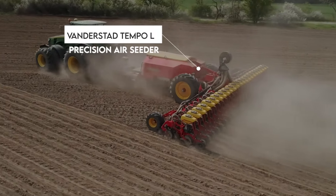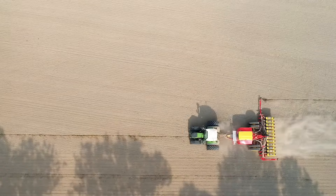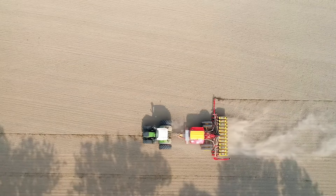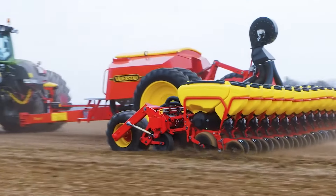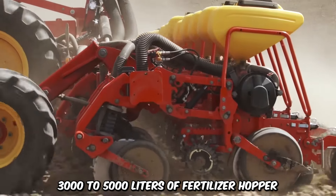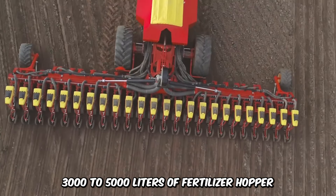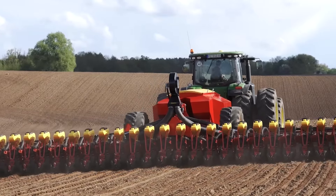The Van der Staad Tempo L Precision Air Seeder is known for superior precision and enormous capacity. The high-speed planter comes with about 8 to 24 row units and double the capacity of other traditional planters. Depending on the model, the Tempo L may feature 3,000 to 5,000 liters of fertilizer hopper. Wheel axles can be set to 3-meter width for seamless transportation.